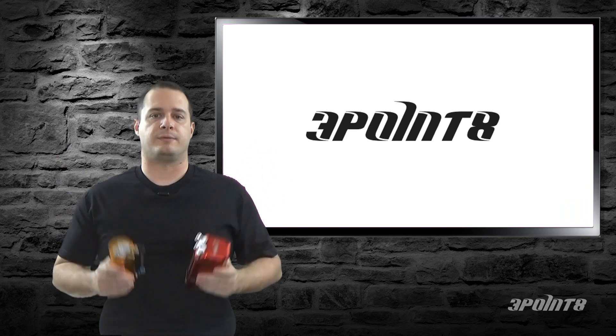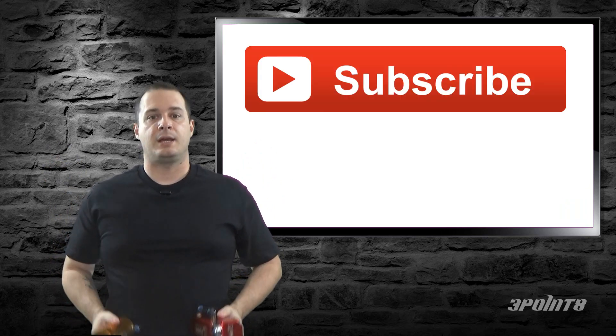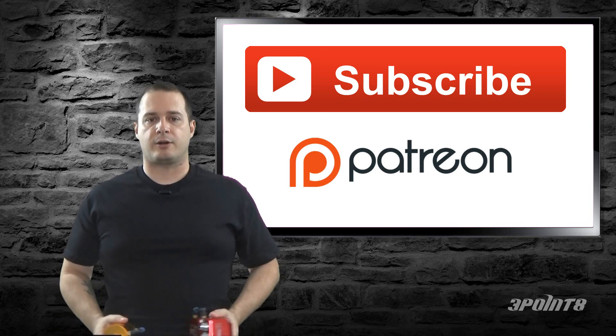Hey, what's up guys? In this episode, we're going to talk about catch cans and why you need one. But first, be sure to subscribe so you don't miss out on future episodes, and if you want to support the channel, check out our Patreon page.